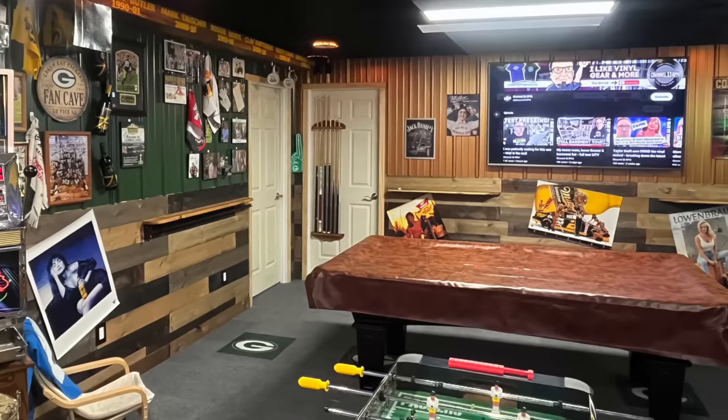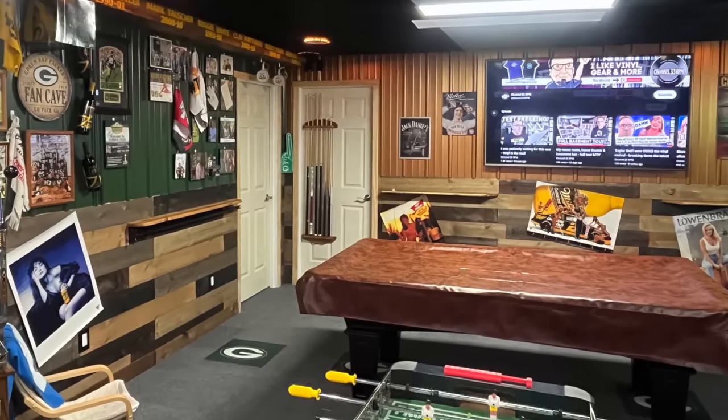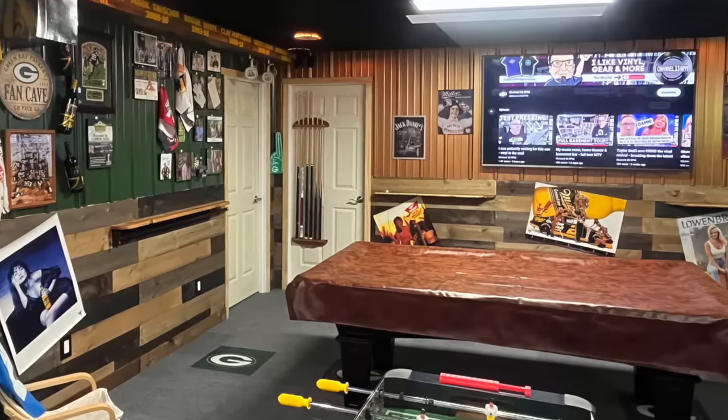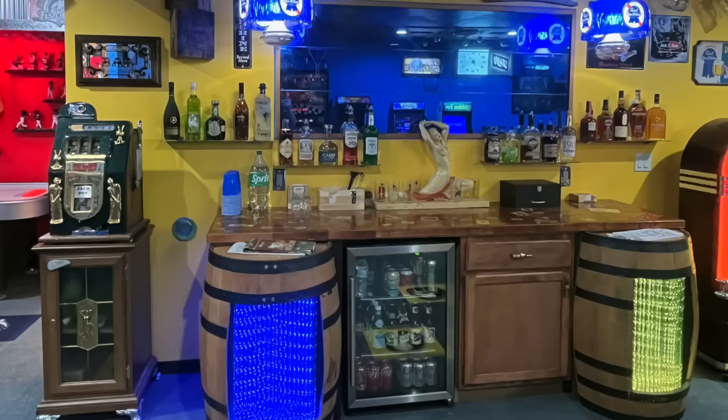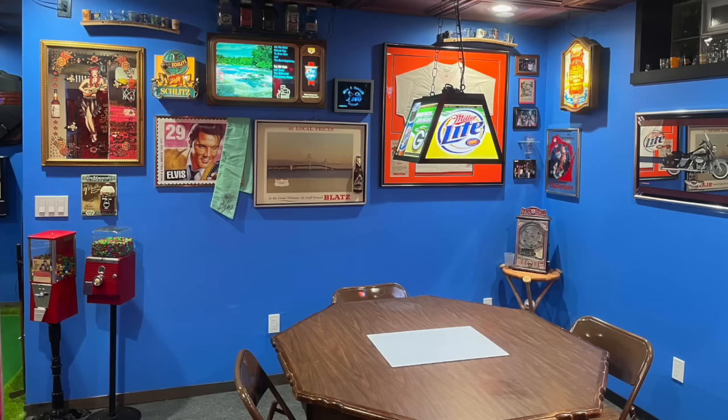He almost has 300 records, 50 45s, 400 CDs, tapes, and 8-tracks. It's a music listening room and party central for his gatherings. I love this. I like the whole dive bar thing. I've done a lot of these Vinyl Den segments, and this is the first time someone has sent me pictures trying to create a dive bar in their basement.